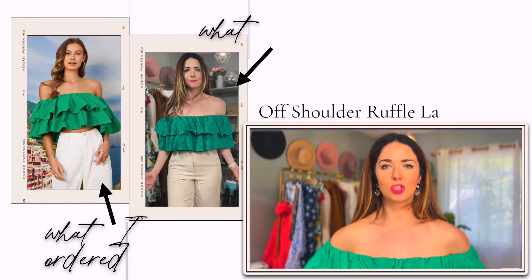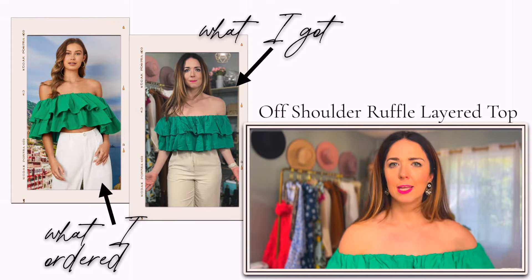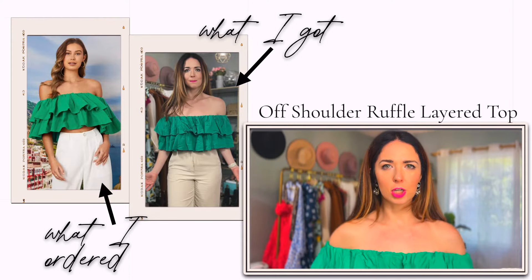I'm here in my Spanx shapewear bodysuit, which is fantastic — I'll link it in the description if you're looking for a good shapewear bodysuit. I love that it can be strapless and stays up better than a traditional strapless bra, but also comes with detachable straps and detachable clear straps. I had to wear it because this next top is not great.